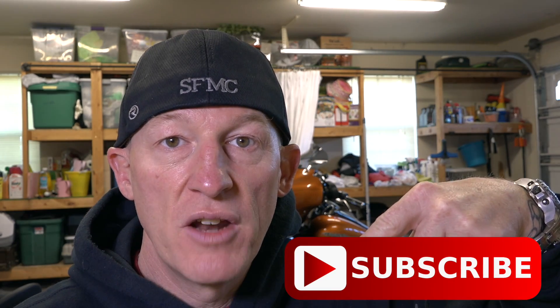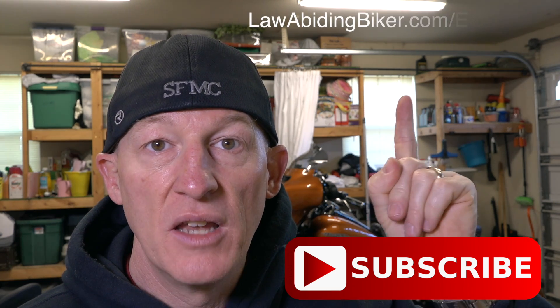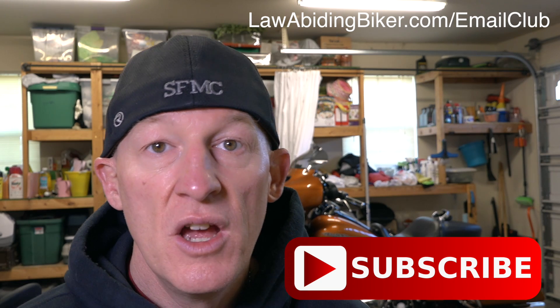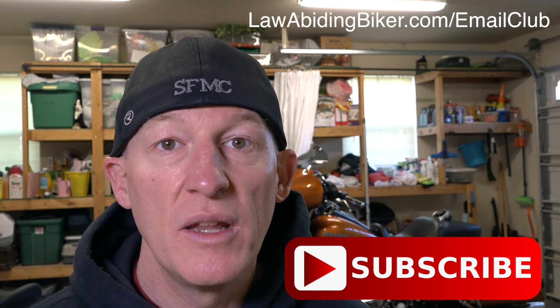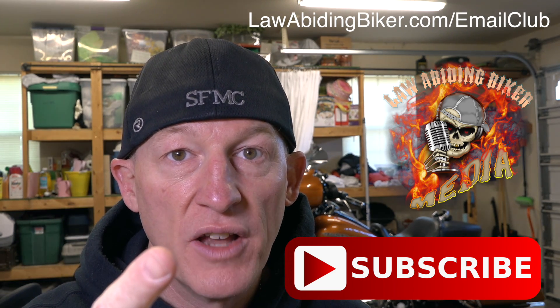Don't forget I made an easy link: LawAbidingBiker.com/HarleySoftware. It will take you directly to the page — which is hard to find on the Harley-Davidson site — where you can pick whatever radio you have and download the appropriate software to update your Boombox system. If you don't know how to do all that, we've got your back in our tutorial video series. If you're not subscribed to this channel, you are really missing out. Don't forget to get signed up for the free email club at LawAbidingBiker.com/emailclub. Check out the weekly Law Abiding Biker Podcast. Like this video, share it with all your biker friends. Hope it was helpful.